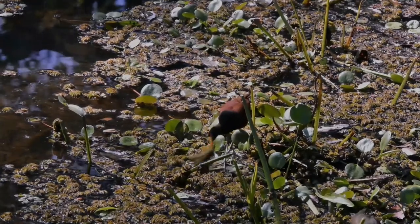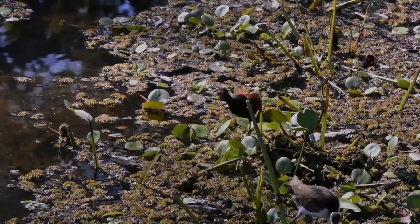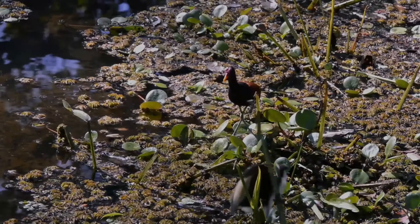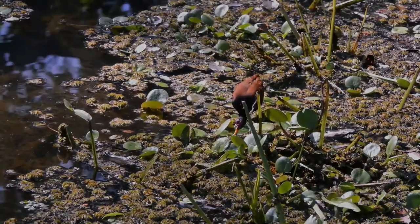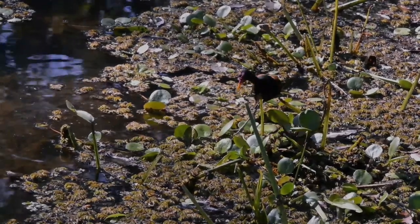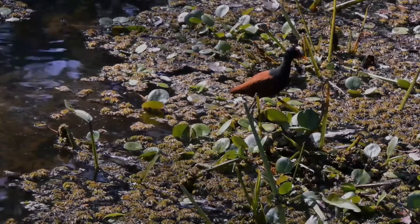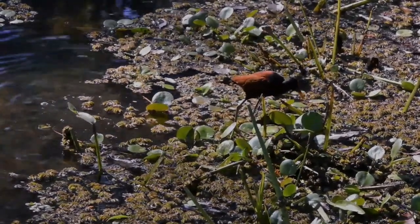The females are polyandrous and will help to defend the nests of up to four mates. These are conspicuous and unmistakable birds — the females are larger than the males. The adults have a chestnut back and wing coverts, with the rest of the body mainly black. In flight, the greenish-yellow flight feathers are obvious.